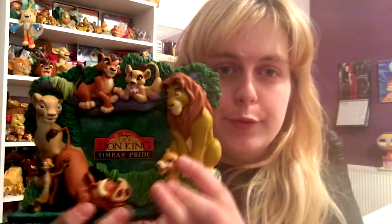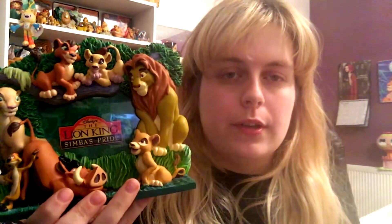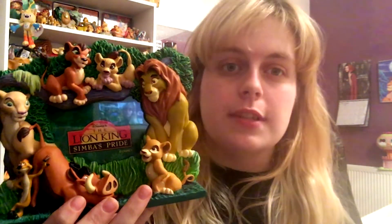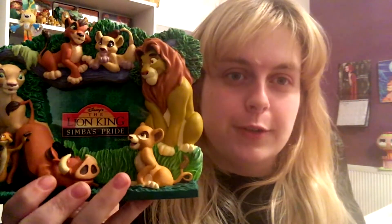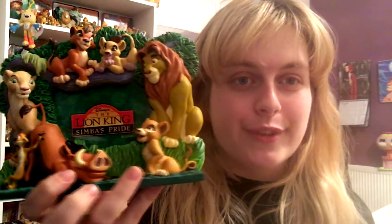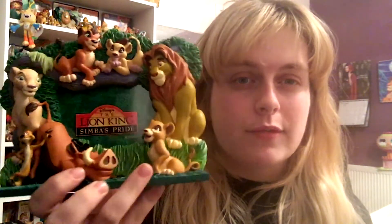My next item is something I always get lots of compliments for — my Simba's Pride photo frame. This is my second frame, got it from eBay for about £7. I mainly got it because it came with the box so it was in perfect condition and the Simba's Pride insert is still in it. You've got Kovu and Vitani, Simba and Nala, Kiara, Pumbaa and Timon. The retail price of this frame was originally £15, so really, really nice — but it's really hard to come by.